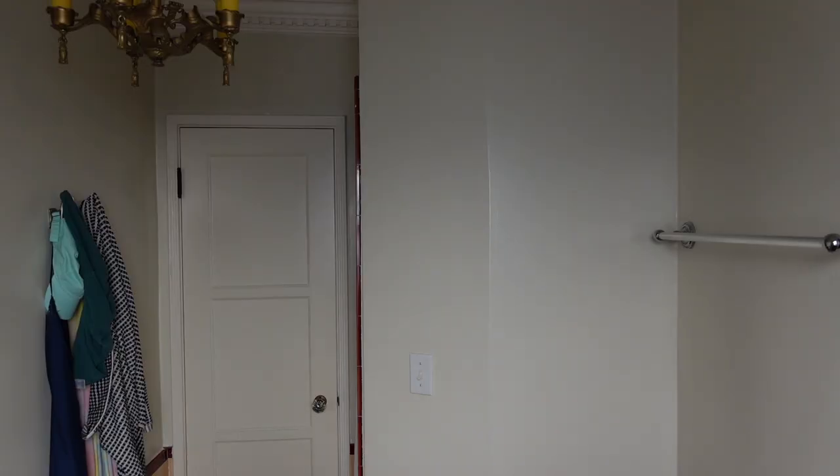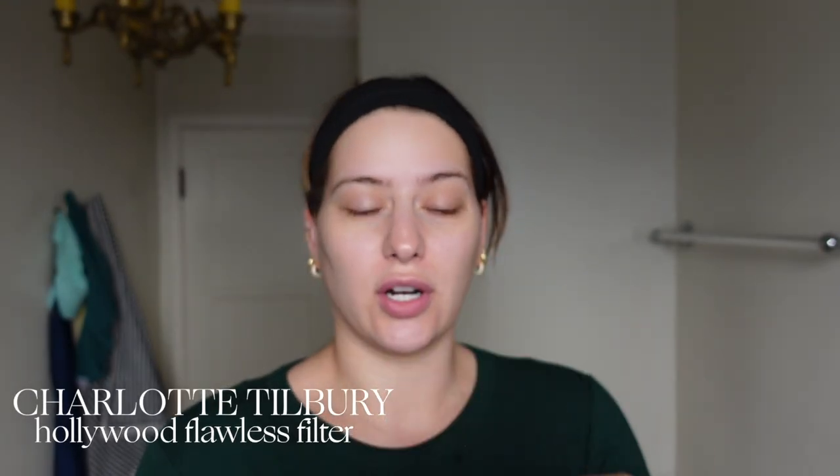I'm just gonna splash some water on my face because I feel greasy. Okay, moisturizer — this is my favorite moisturizer, the Illuminating Moisturizer from Top to Heartburn. Just gonna put a little of that on. First thing first, I use this YSL Touche Éclat Blur Primer. Put this on — prime, prime, prime.